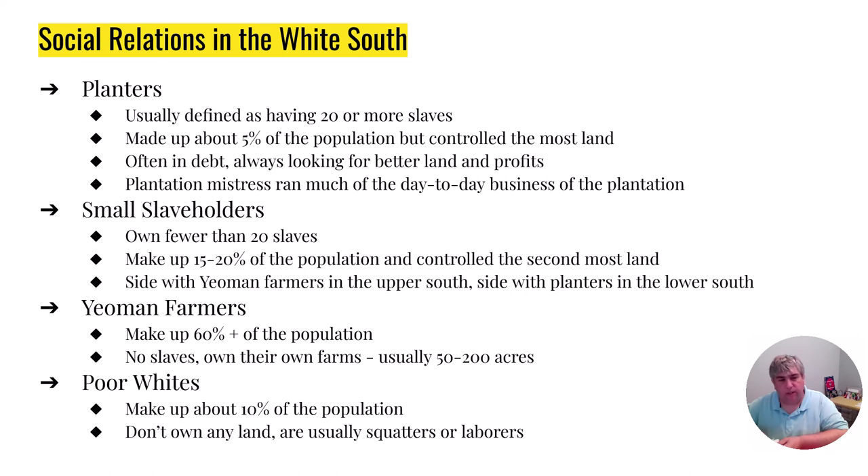Yeomen farmers are the independent farmers. They are about 60% of the population — by far the majority of the people. These are the people who are going to live in the northern Georgia mountains or the Tennessee area of the Appalachians, northern Alabama, northern Mississippi. They don't own any slaves; they may borrow or rent a slave at best, but by and large they're going to do their own land, own their own farms. These farms are usually up to 200 acres or so, and they're really the backbone of the South. Finally, you've got the poor whites, which is about 10% of the population. The poor whites and the slaves have a very similar lifestyle with the exception that the slaves don't have any freedom — similar style house, no money, working for others. They're usually going to be squatters, meaning they're just living someplace.